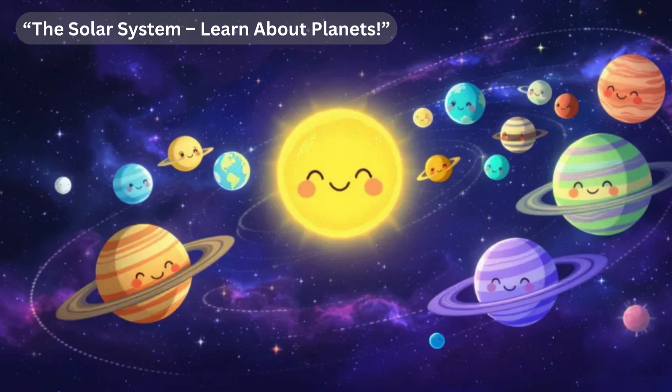The third planet is our home, Earth. Earth is the only planet we know that has life, water in all three states — liquid, solid, and gas — air to breathe, and people like us. Earth has a strong magnetic field protecting us from harmful solar radiation and is surrounded by a protective atmosphere that regulates the temperature.